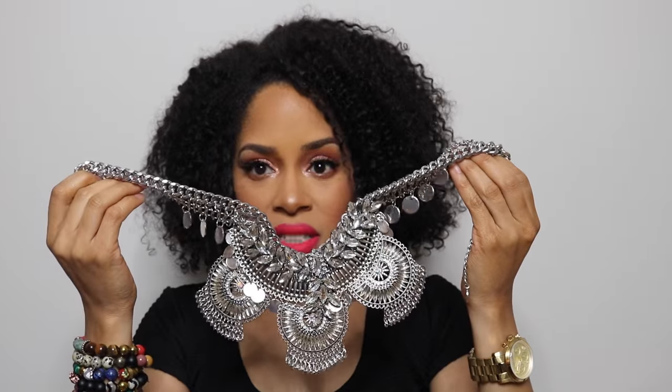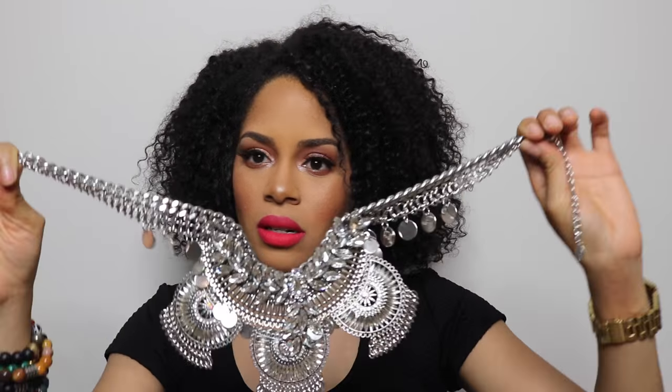The next thing is this gorgeous necklace from Aldo Accessories — it was on sale. Look at that bling. It just speaks for itself — Aldo Accessories has some of the best accessories ever. Pair it with a nice sleek bodycon dress and you're all set.